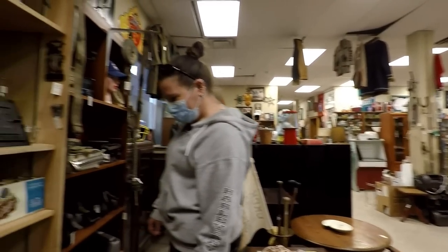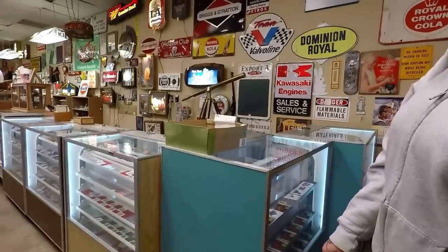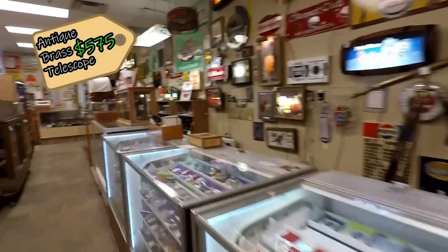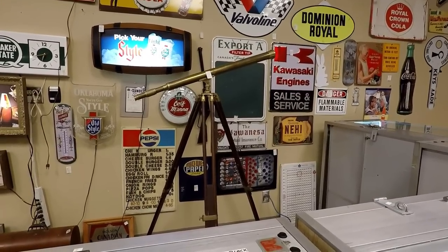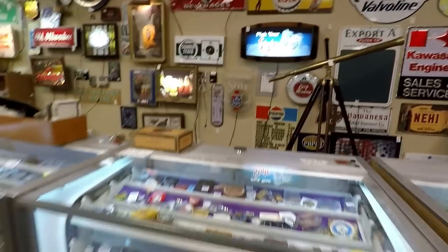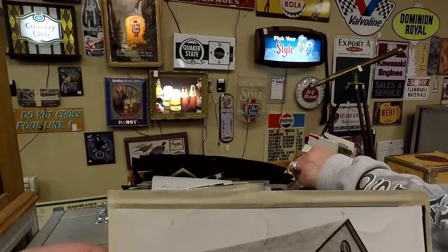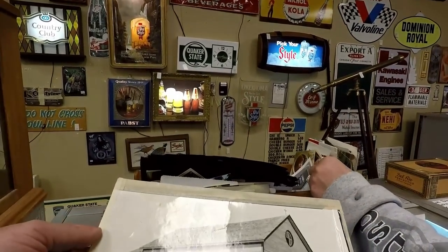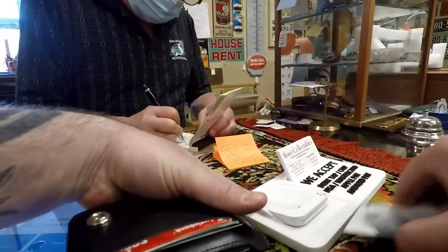Gary gives us half price on things — he's so good to us. There's a nice telescope — $575. That's not as much as I thought it would be with all that brass and wood. But we don't need that. What if we put it in the loft and looked out the skylight? It's kind of funny when I say we don't need something, because we need all the other things we bought — well, the things I like, we need.